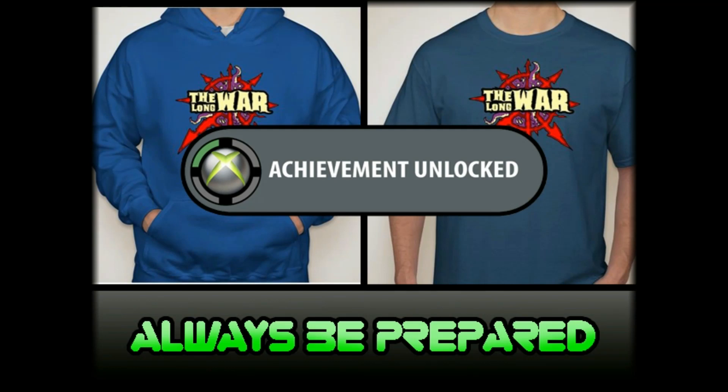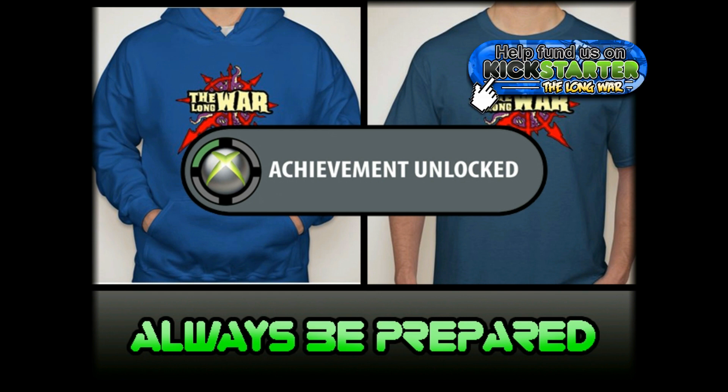Yo dawg, Kenny Bechet here. The Long War. Super excited to talk about some of the apparel options on the Long War Kickstarter. We've been working really hard trying to bring some sweet swag. Everyone's been asking for them so here it is.